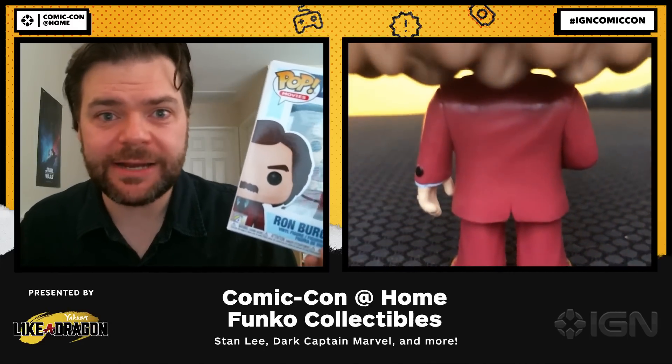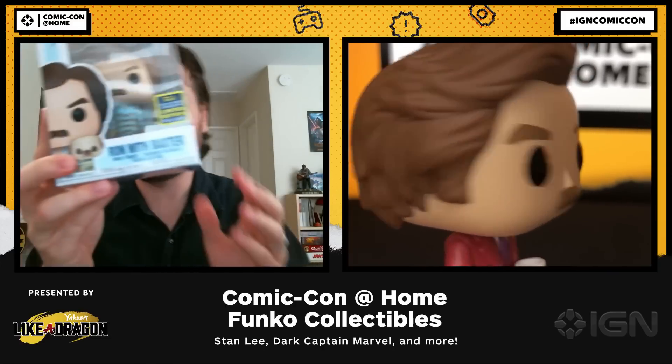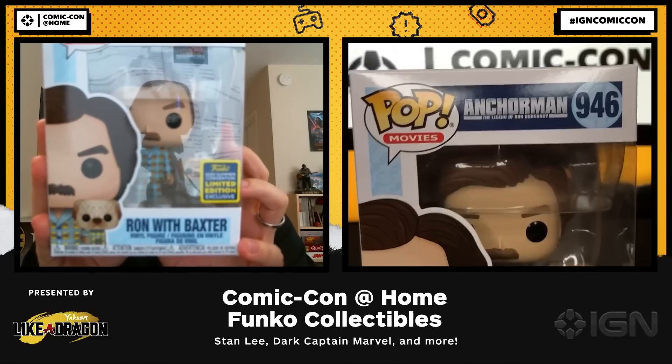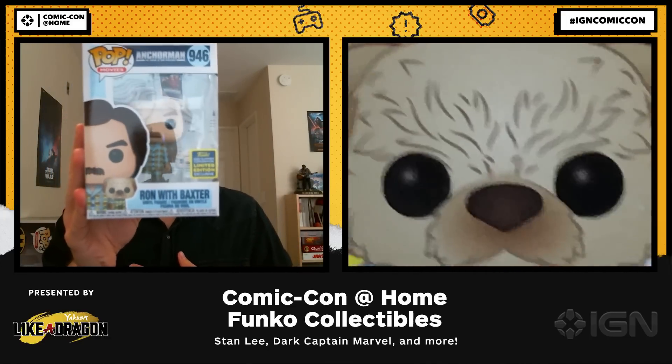But if one Ron Burgundy isn't enough, what about two? This one has Ron with his famous dog Baxter. Baxter, you'll remember, got swift-kicked off a bridge by Jack Black in the movie, but in the end found his way home.